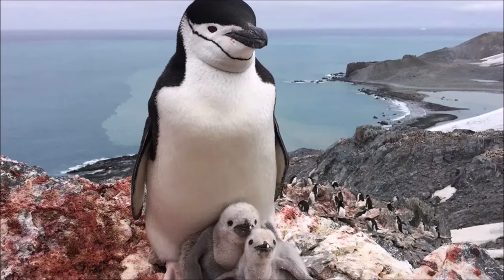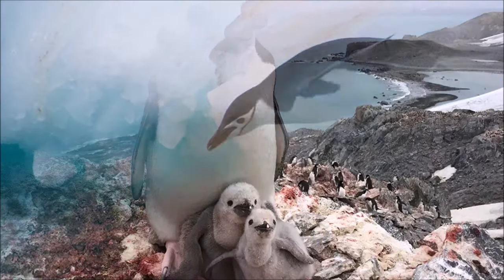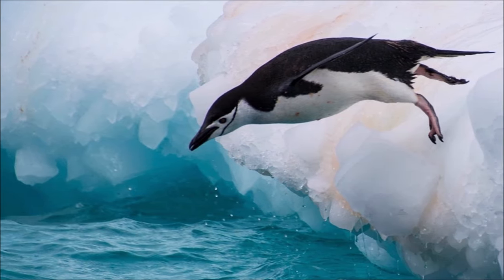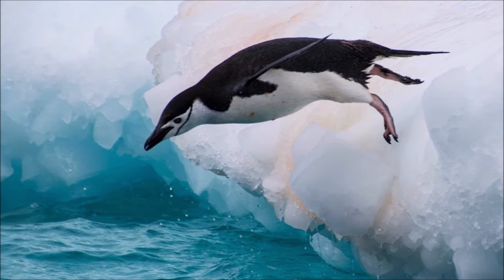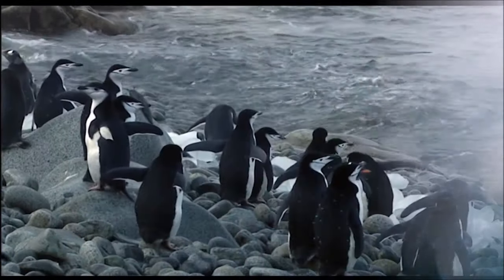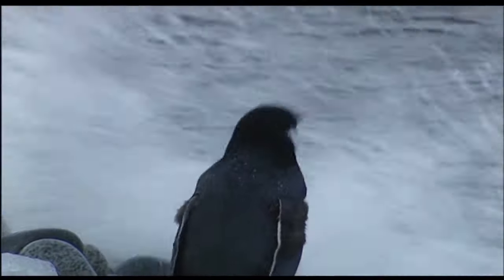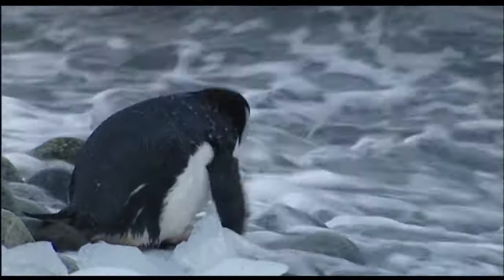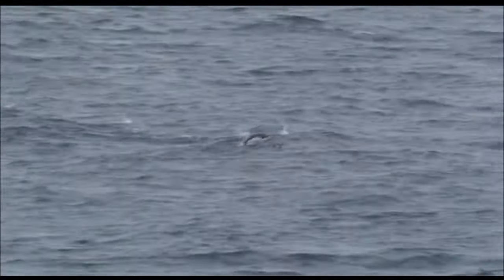Every year, the leopard seal causes the chinstrap's population to decrease by about 5% to 20%. On land, they build circular nests from stones, and lay two eggs, which are incubated by both the male and the female for shifts around 6 days each. The chicks hatch after around 37 days, and have fluffy gray backs and white fronts. Chinstrap penguins are generally considered to be the most aggressive and ill-tempered species of penguin.